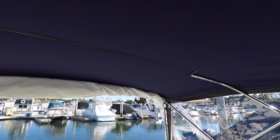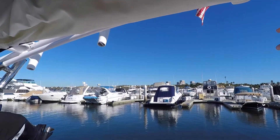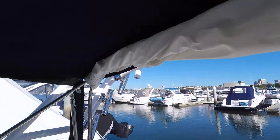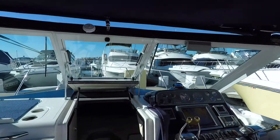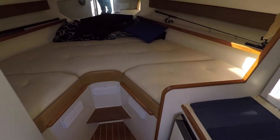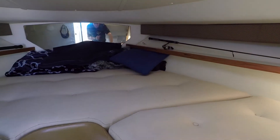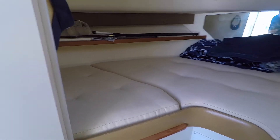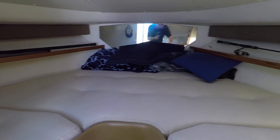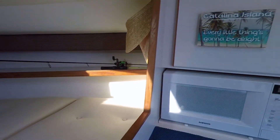All of our canvas is brand new, and he has a secondary bimini that will go out another few feet over the cockpit to give you some extra shade. We have a new mattress with nice foam that he had done, and there's a little filler cushion that goes in. It's quite large — I'm six foot five and I've stayed on these boats before, and it's not bad at all. Headroom is probably better for someone six foot or under.